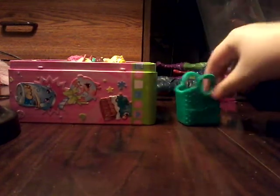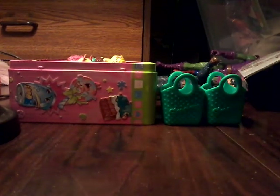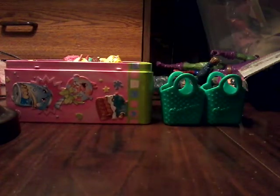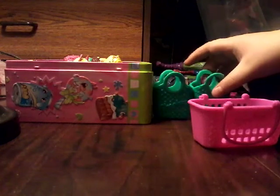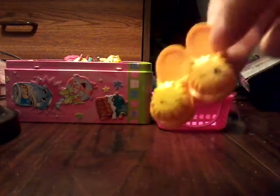Hey guys, it's the Nail again. We're gonna be doing another Shopkins video, so I'm gonna be saying the shop my Shopkins of the week. We got those Shopkins and we got some other wacky Shopkins. We got this Shopkin basket, this Shopkin basket, and we got this Shopkin basket.